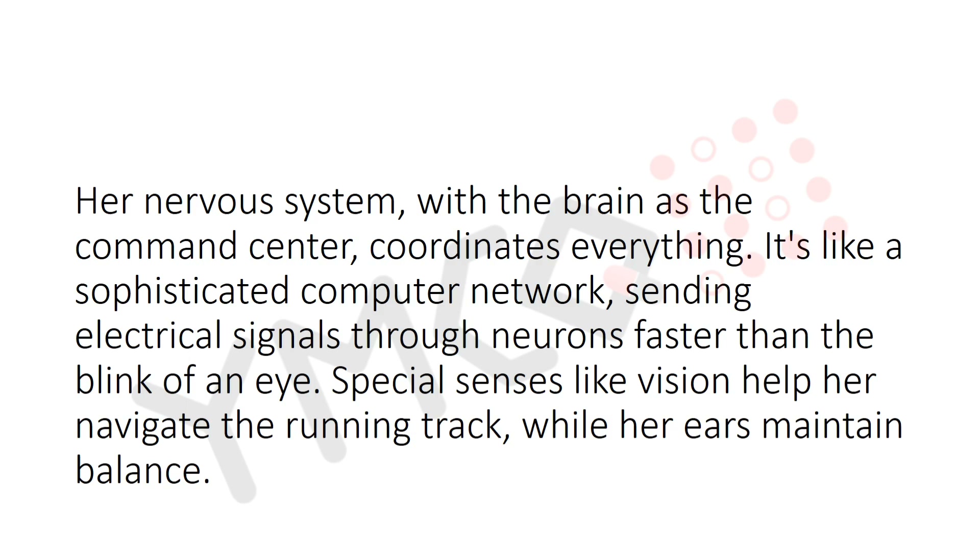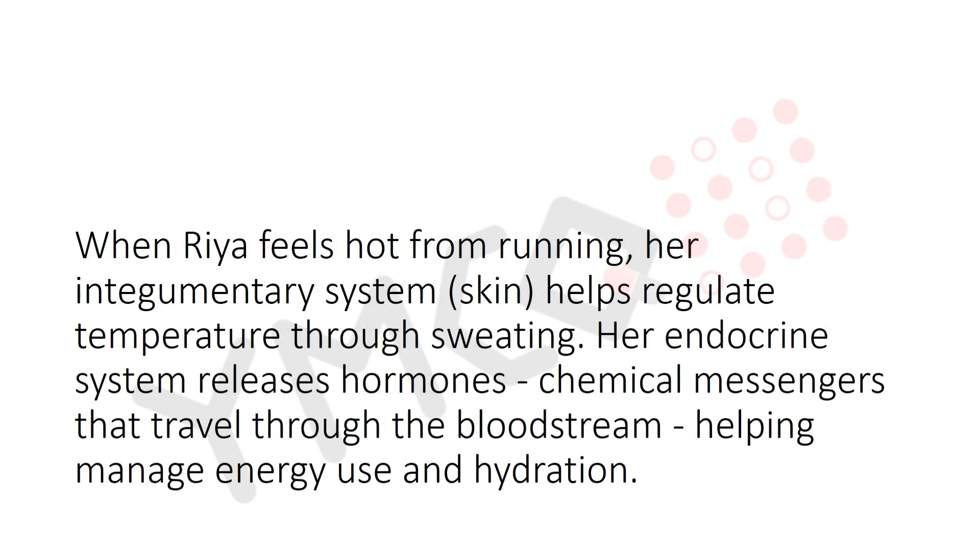Her nervous system, with the brain as the command center, coordinates everything — like a sophisticated computer network sending electrical signals through neurons faster than a blink of an eye. Special senses like vision help her navigate the running track, while her ears maintain balance.